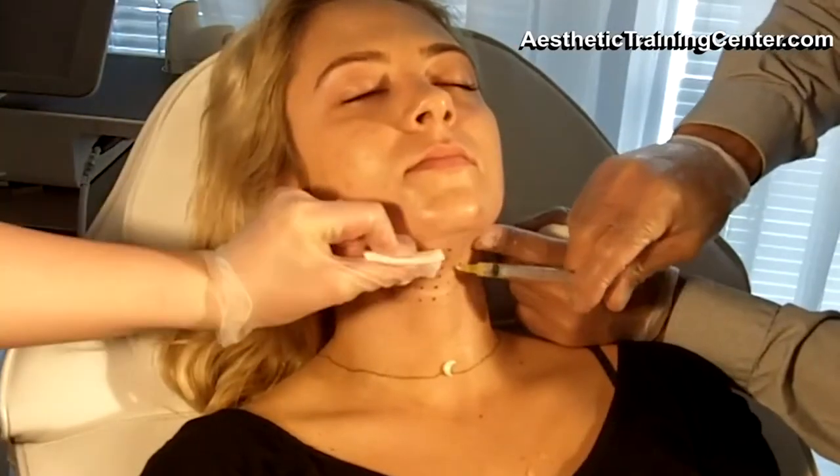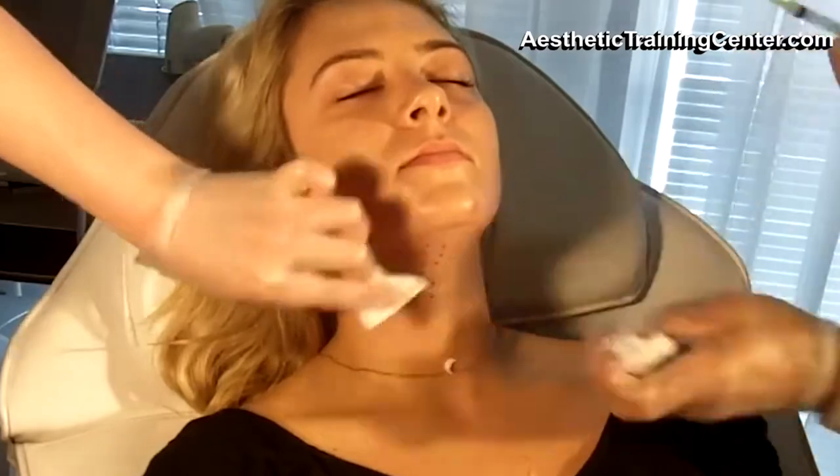Certainly it's evolving — when Kybella was approved it was a company called Kythera, and we made a grid pattern that was safe to avoid the nerves. When it's injected wrong, you can ding or affect the nerve that allows you to smile and pull down the mouth while you smile.